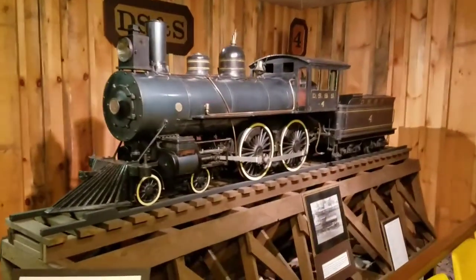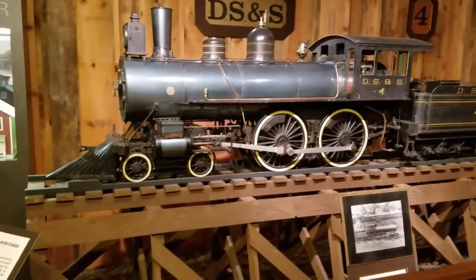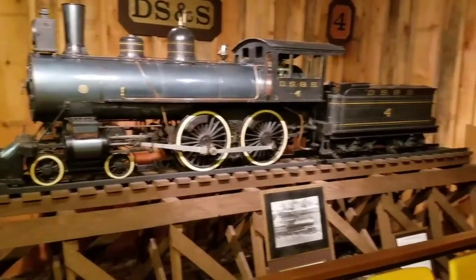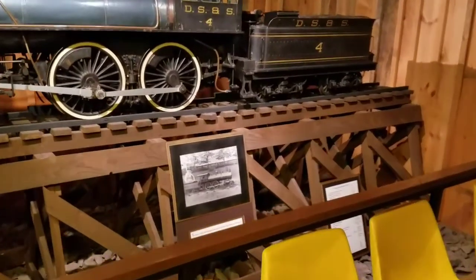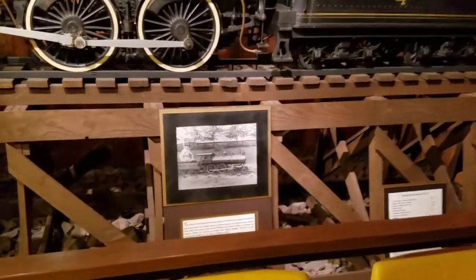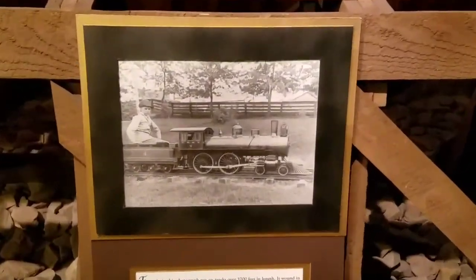There's a model of a steam locomotive — that'd be a 4-4-0 type locomotive based on the wheel configuration. And there's a photo of the actual steam engine that it is a model of.